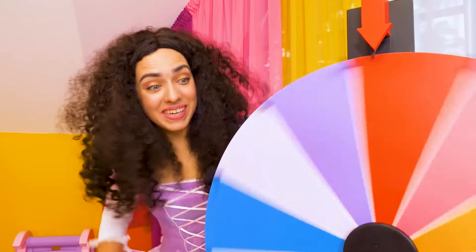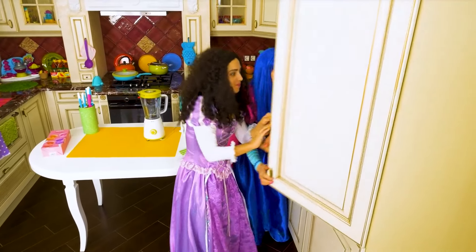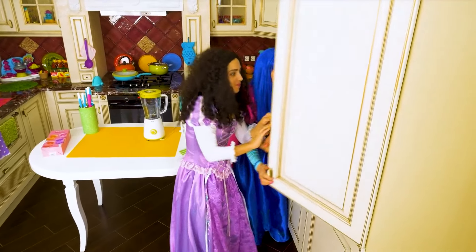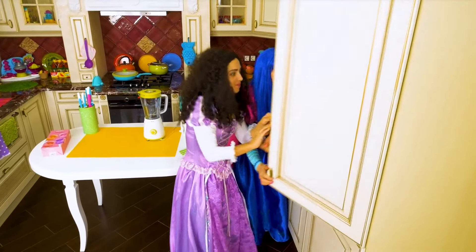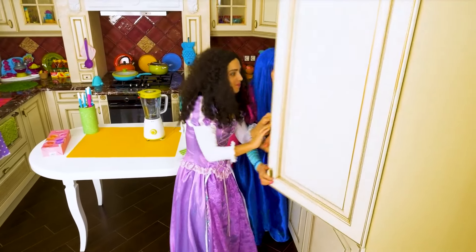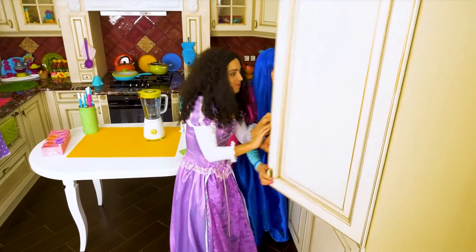Emily, spin the wheel! It's pink! That's pink! Oh, that's pink! Ha ha ha! Here's your toy! Emily, spin the wheel! It's yellow! Oh, found something! A banana!